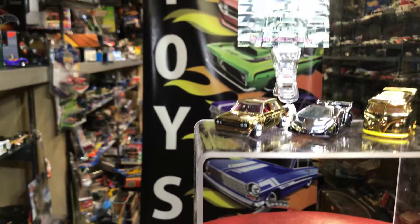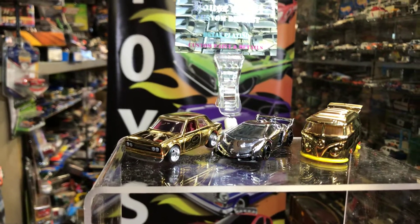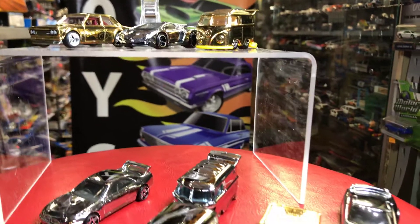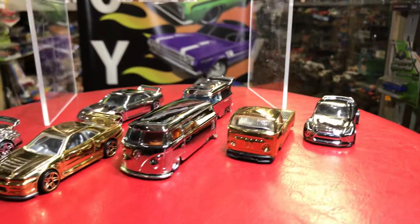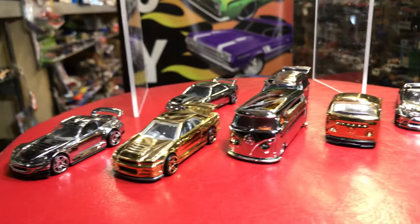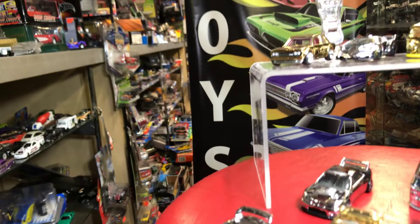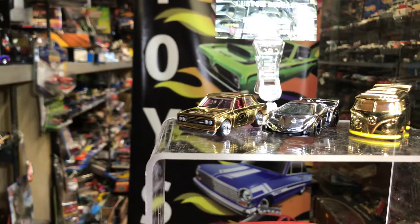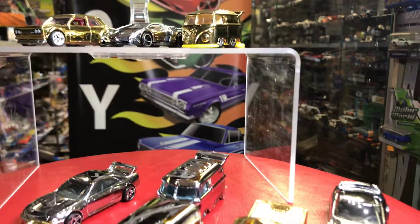Thank you for checking into my channel. Make sure you like this video, press like, and share it with your friends, family, co-workers, or anyone who likes to collect. Tell them you saw this cool video with custom chrome plated Hot Wheels so they can come by and check them out in person if they live nearby. Play This Collectibles is open seven days a week.